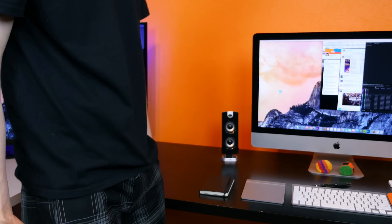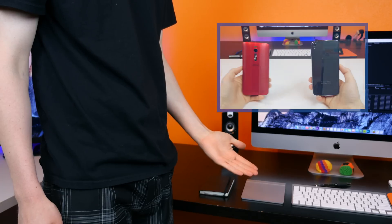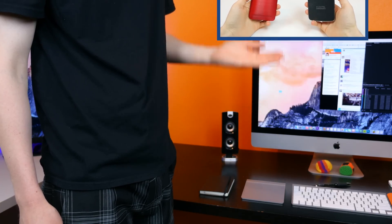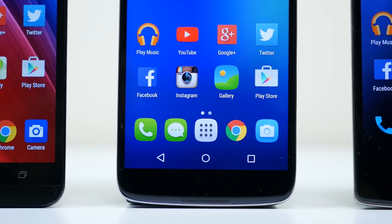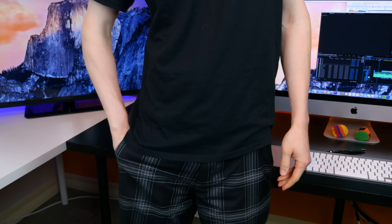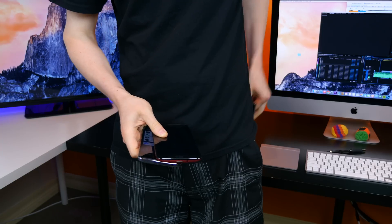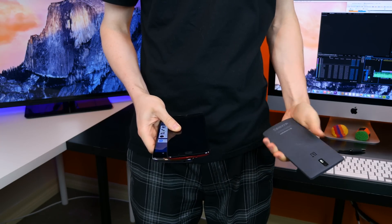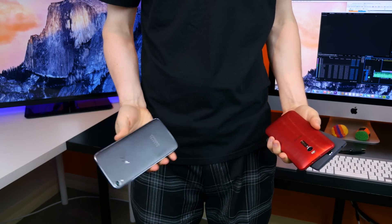Hey, what's going on PhoneDogs, BowHD here. I recently compared the OneTough Idol 3 against the Zenfone 2, which you can watch right here. The two phones compared very similarly — in fact, the major difference between the two centered around performance. So in this video I thought it might be beneficial for a lot of you guys to see the benchmarks of not only the OneTouch Idol 3 or the Zenfone 2, but the OnePlus One as well, since these phones are the three most popular budget smartphones on the market, costing between two and three hundred dollars off contract.